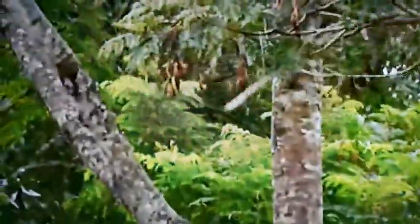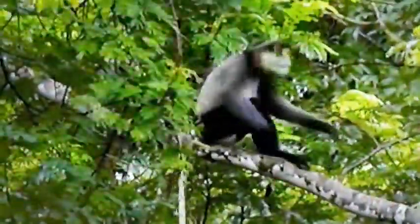But they're built for this. Long hind legs propel them across large gaps, and a long tail helps them balance.